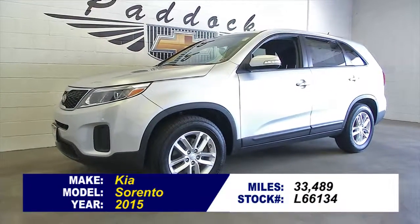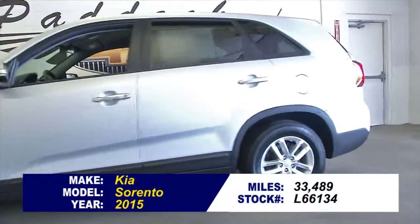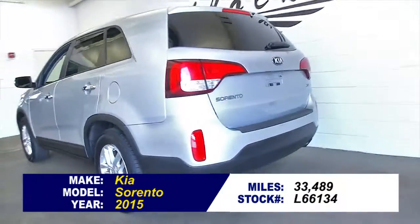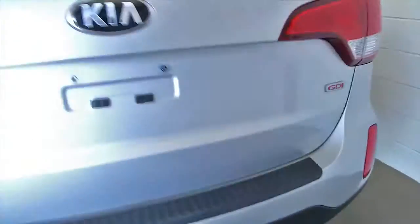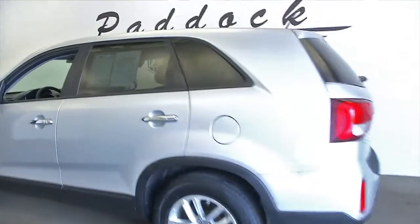Stock number L66134 is a 2015 Kia Sorento, one previous owner. According to Carfax, one owner vehicles typically have less wear and tear and lower mileage. In this short video walk around, we're going to start at the back of the vehicle, walk our way to the front, and help you get a better idea of the condition of this Sorento.